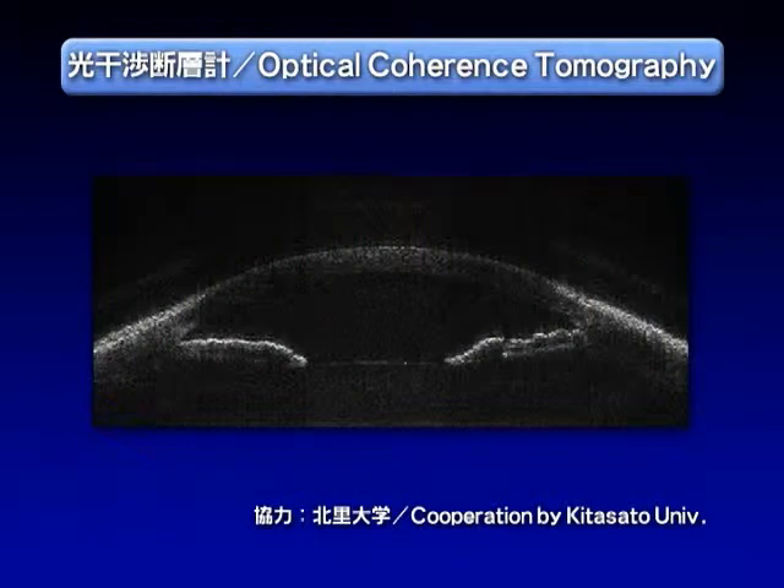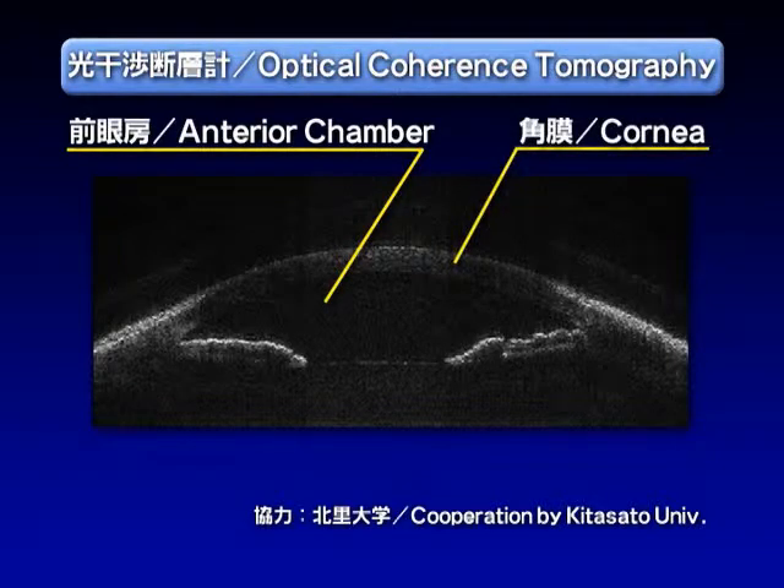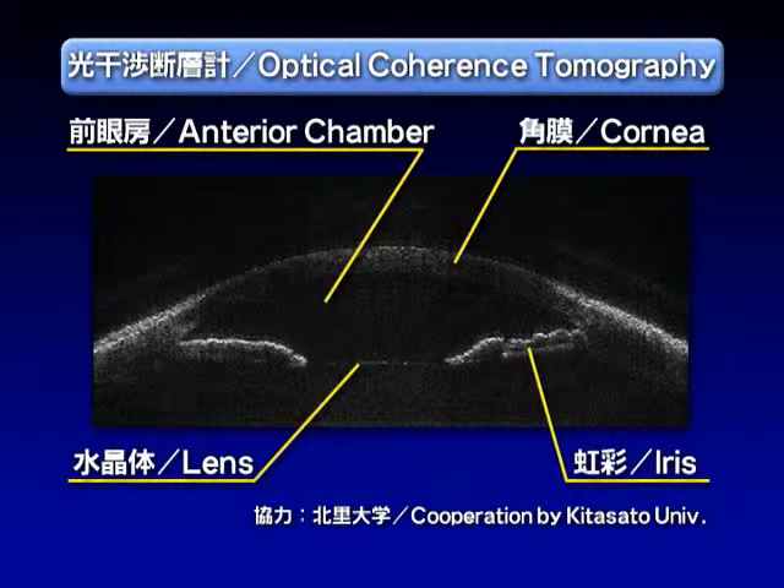The high speed tunability of SSG DBR lasers is expected to lead to applications not only in optical communication, but also in the medical field. This is an image obtained with optical coherence tomography using SSG DBR lasers. A cross section of an eye can be imaged quickly and with high resolution.